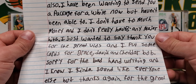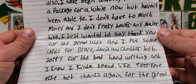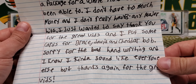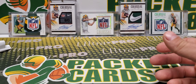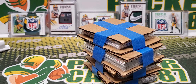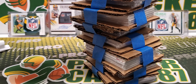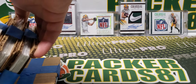He says: 'I just want to say thank you for the great vids, and I put some cards for Grace, David, and Cheddar Bob. Sorry for the bad handwriting. I know I kind of sound like everyone else but thanks again for the great vids.' Matthew, I appreciate that — thank you so much, dude. That's very thoughtful of you. It looks like there's a bunch of things in here, so we'll pull these out and go through them.